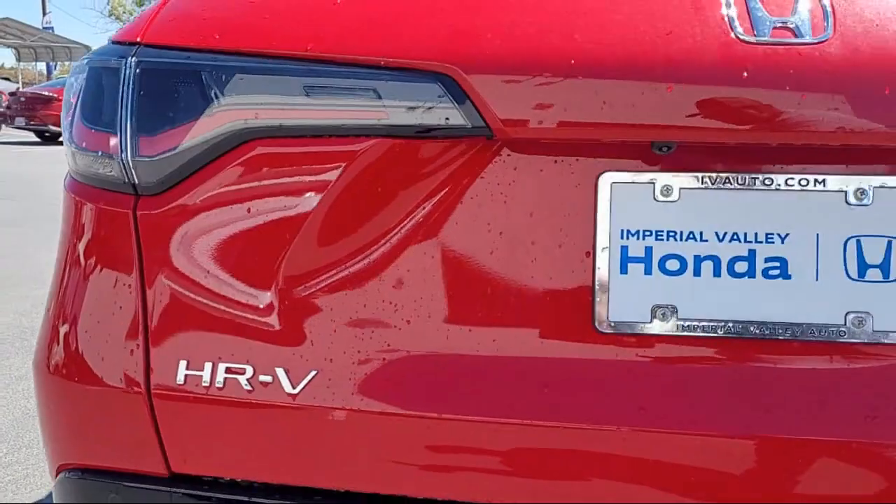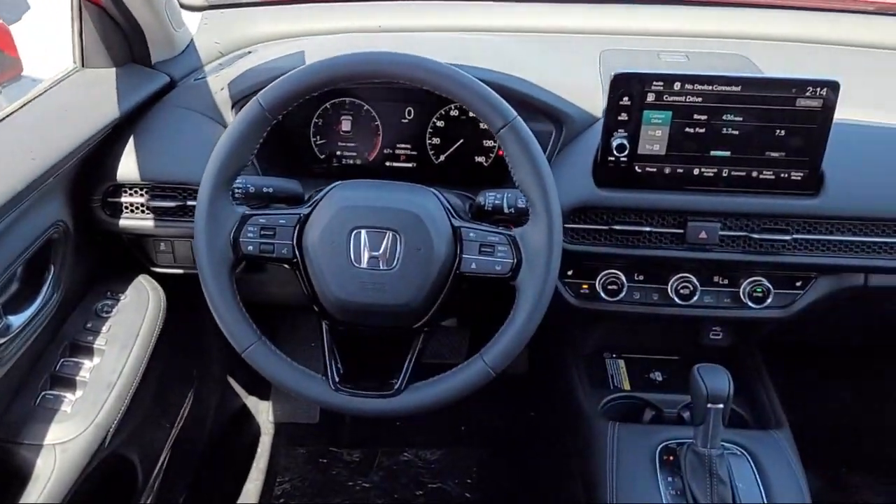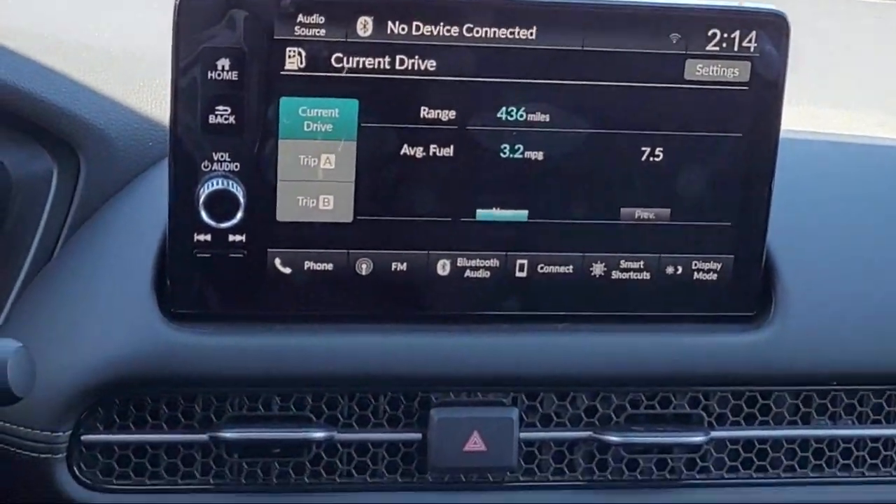Keyless Entry, Alloy Wheels, Rear Spoiler, Auto High Beam Headlamp Control, Steering Wheel Controls, Electronic Stability Control, and Sirius XM Satellite Radio.